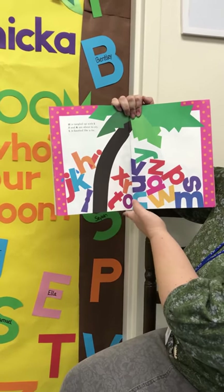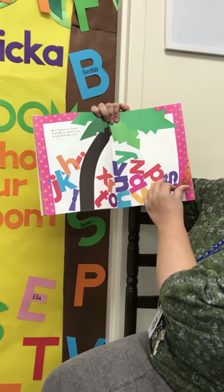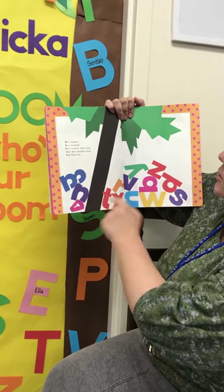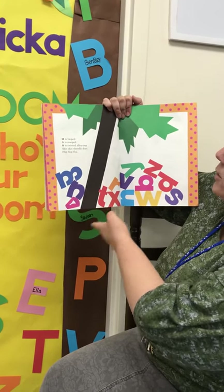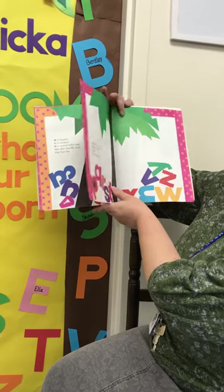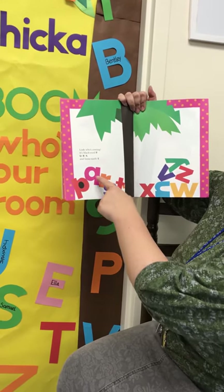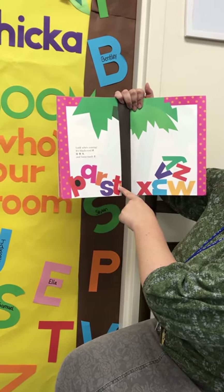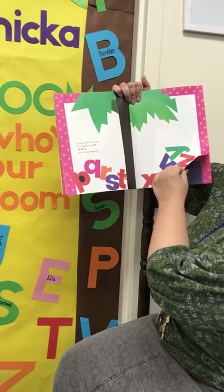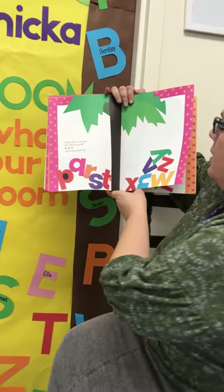L is knotted like a tie. M is looped, N is stooped, O is twisted alley-oop. Skit, scat, scootle, doot, flip-flop, flee — everybody, look who's coming. It's Black-Eyed P and Q R S and loose-tooth T. I don't know if any of you guys have got loose teeth yet — some of you have lost them to the dentist, but most were not lost on your own.